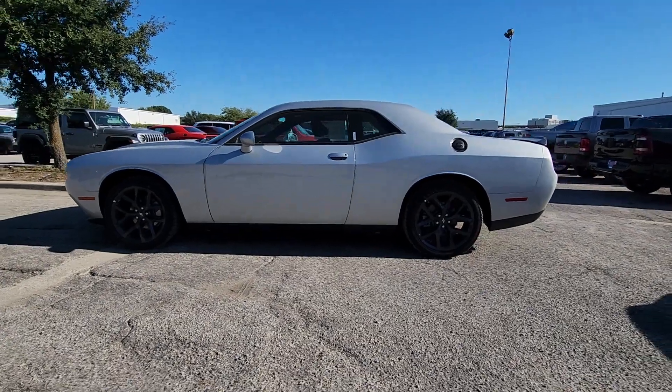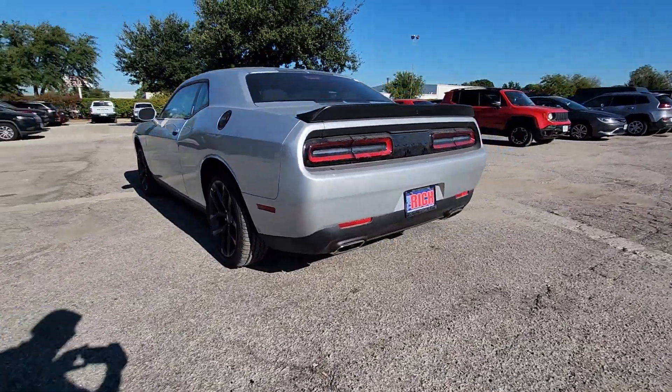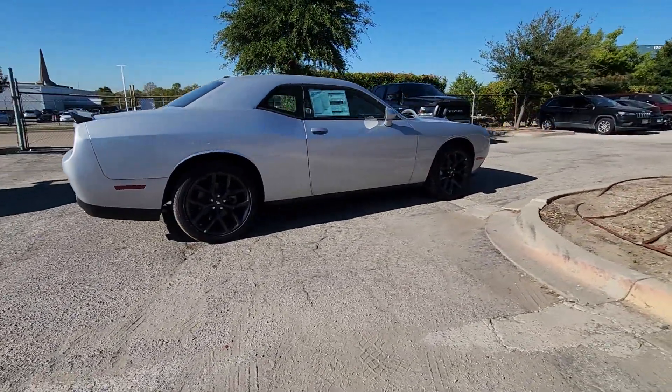Enjoy the view of this 2023 Dodge Challenger. The Dodge Challenger: the monstrously powerful, unapologetically comfortable, driver-focused muscle car that positions you to lead the pack.